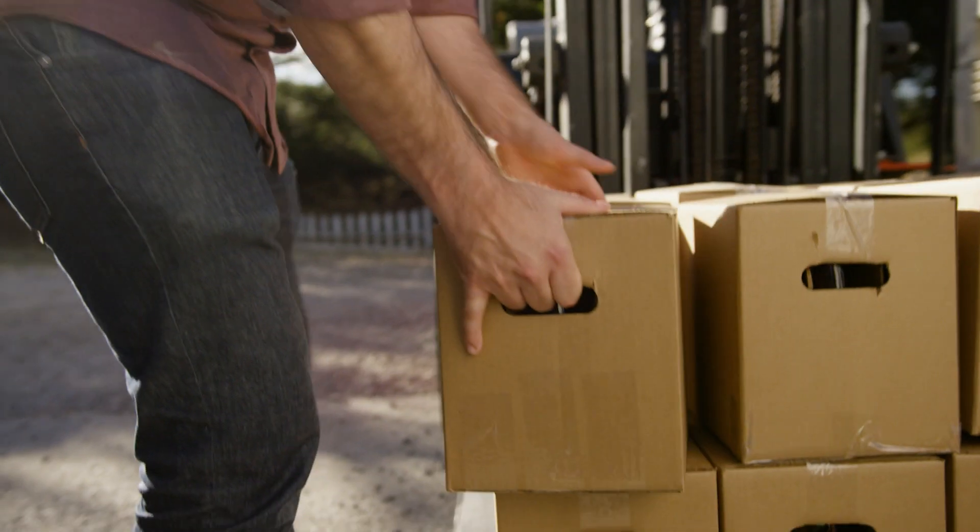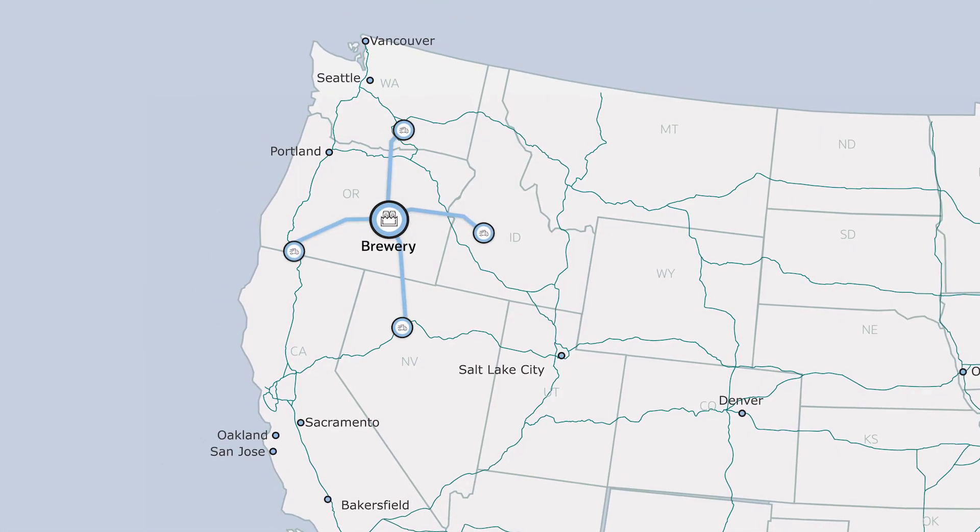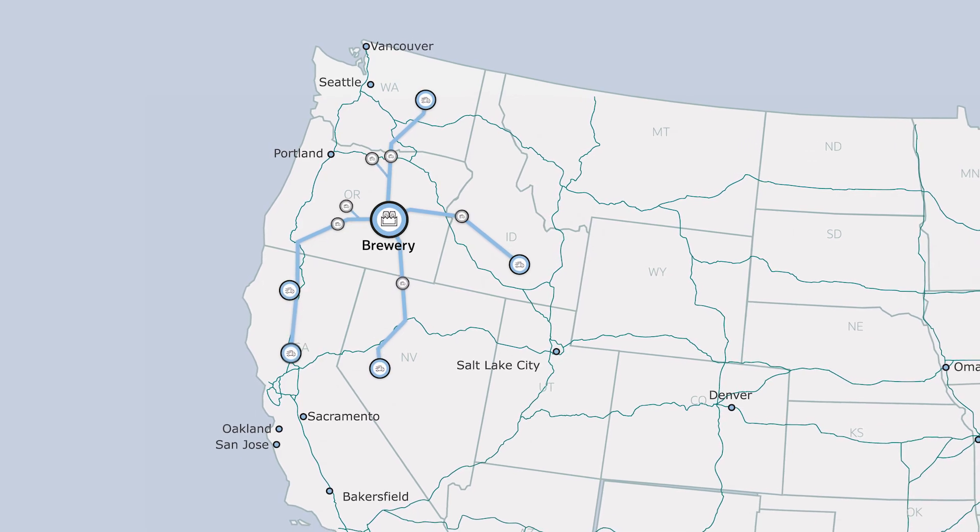When the beer was ready, he put it on a truck. Actually, five trucks. Each took a different route. Some did five day trips, others took single multi-day runs. 16 routes in all.